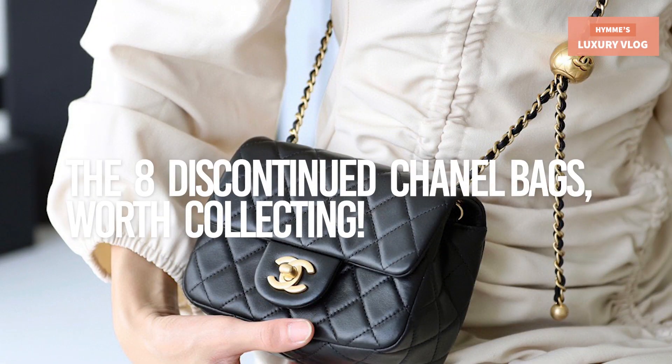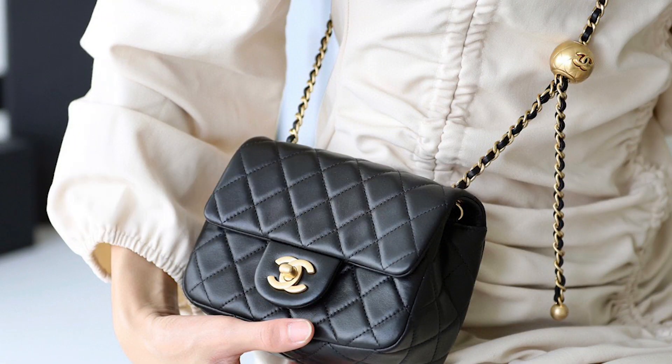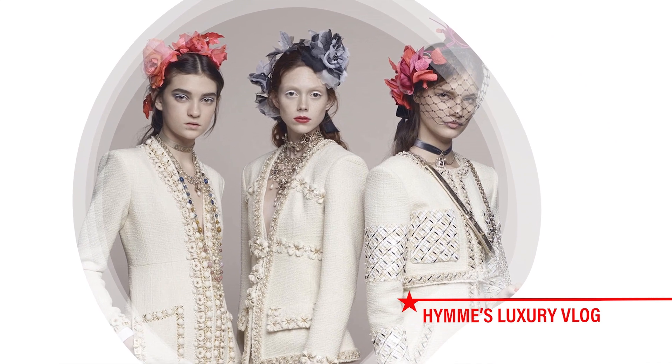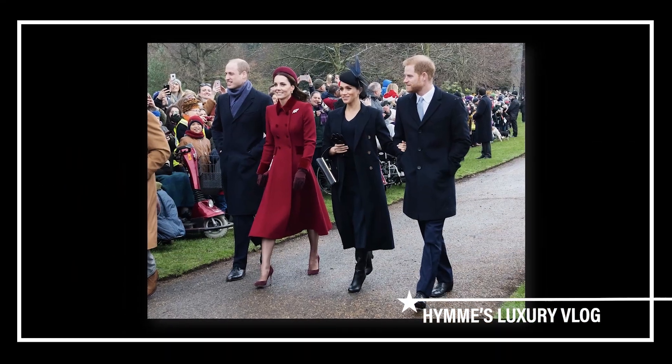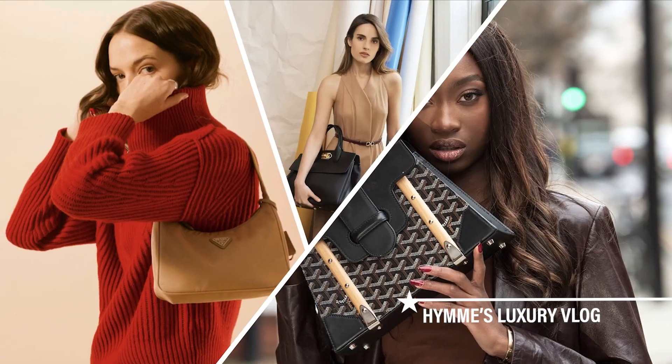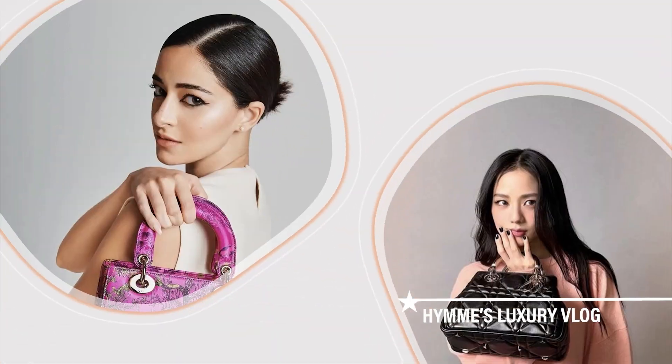The 8 discontinued Chanel bags worth collecting. But before that, I want to say that I'm glad you're on my channel. Welcome to Haynes Luxury Vlog. If you're keen on investing in a piece, then weighing your options is a very important step.